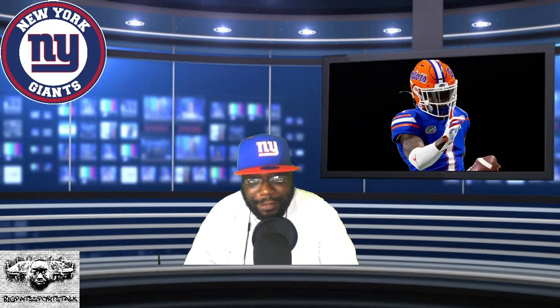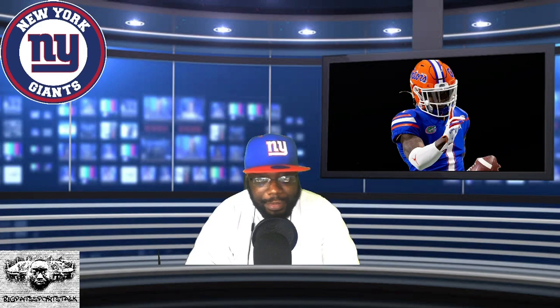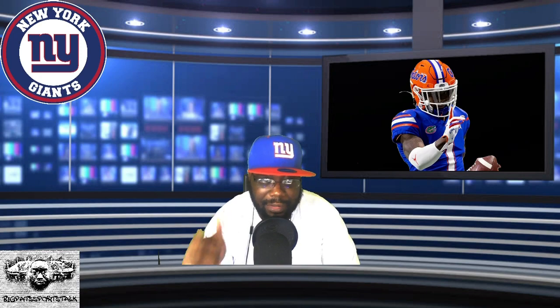Welcome back Giants fans, this is Big Pass Sports Talk. I'm going to bring you the latest Giants news, and today we're doing another new segment we call the Film Room, where we do film study on our New York Giants players. Today's featured player is Kadarius Toney, our first round pick number 20. I'm going to show you what this guy brings to our offense and why Jason Garrett should open up this playbook.